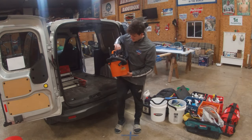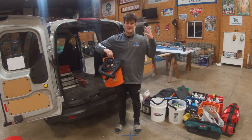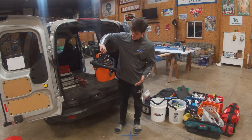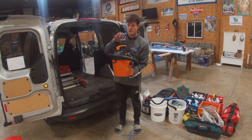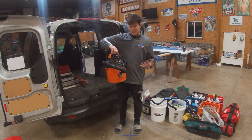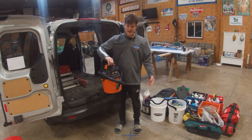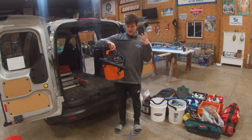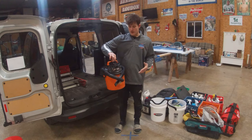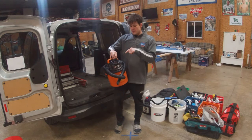Now we have a shop vac — this is an Armor All 2 HP peak vacuum. This is the perfect shop vacuum for boat detailing. It's a wet and dry vac that holds about 2 to 2.5 gallons. You can soak up water, soak up dust — perfect size, easy and light to carry around, fits anywhere. It's under $50 and has very strong suction. Just an amazing little vacuum — I really recommend you get something like this.